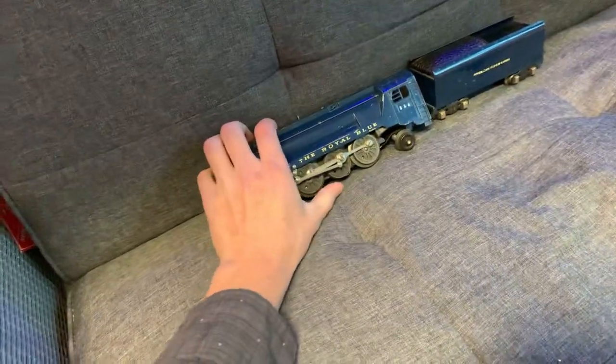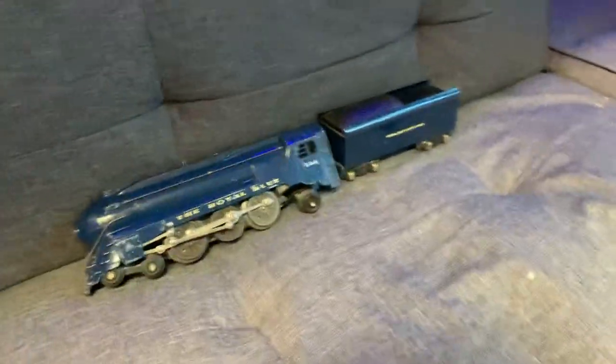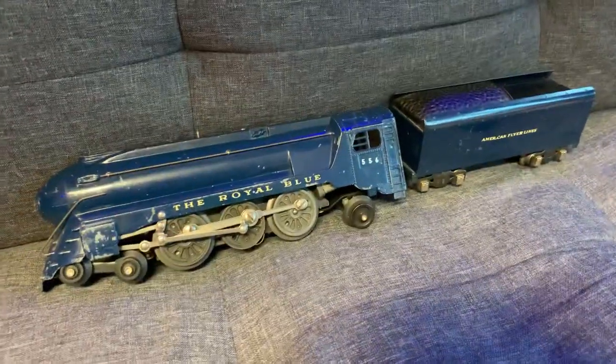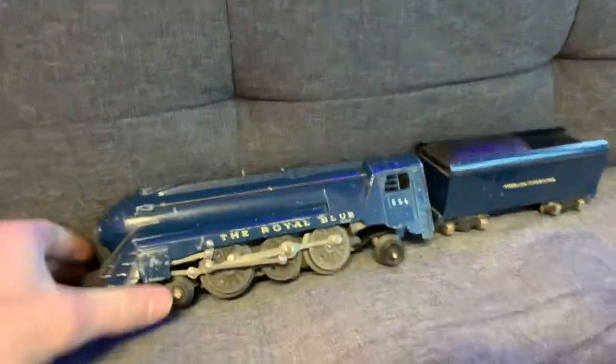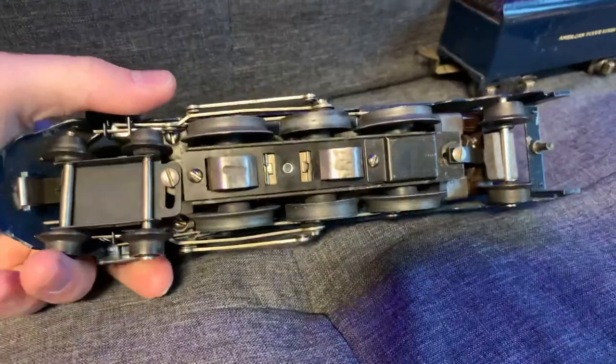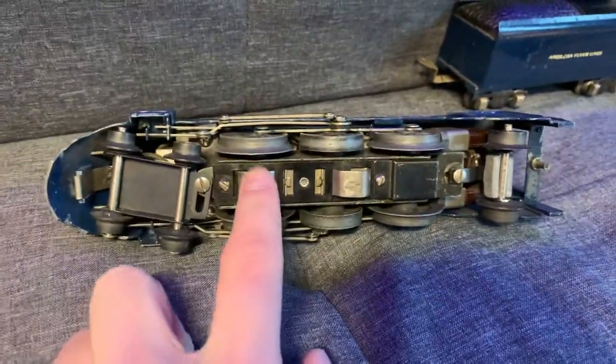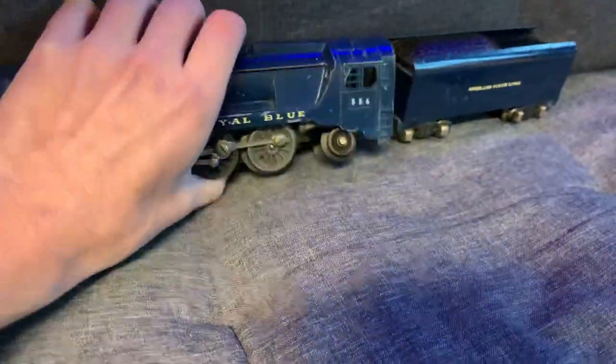I did pay a pretty penny for it — it was $150, and I picked it up locally just yesterday. But the real reason I was so interested in this thing is because if you look at the bottom, this is not an S-gauge locomotive. This is actually O-gauge, 3-rail O-scale. That's what these pickup shoes are for. So this will run on my Lionel layout.